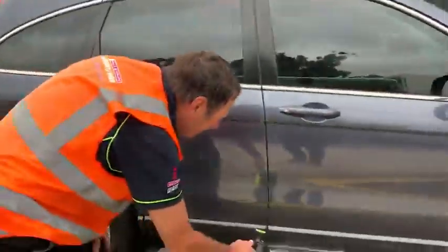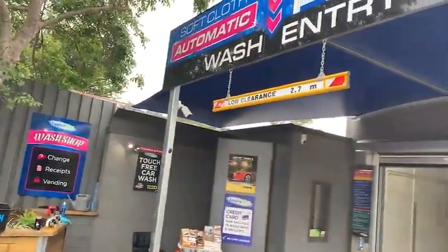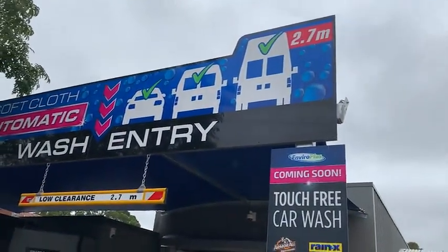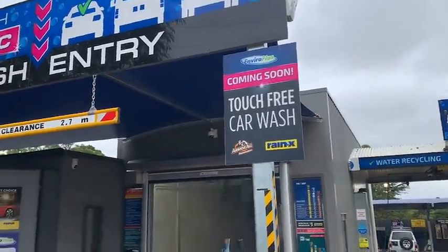Is my car the biggest car you do? No, we do vehicles up to 2.7 metres, but we can squeeze a 2.8 through. It's a fantastic machine. We have a lot of happy customers, especially with tall vans - though we can't always wash their roof.